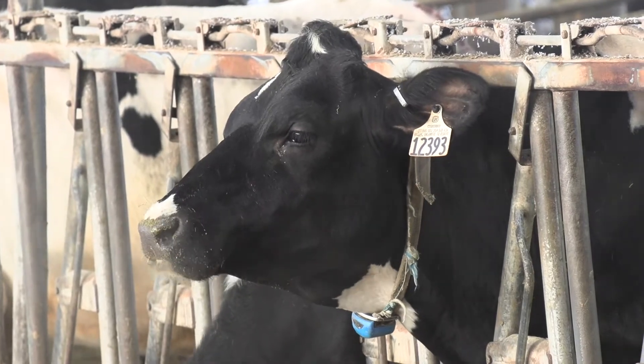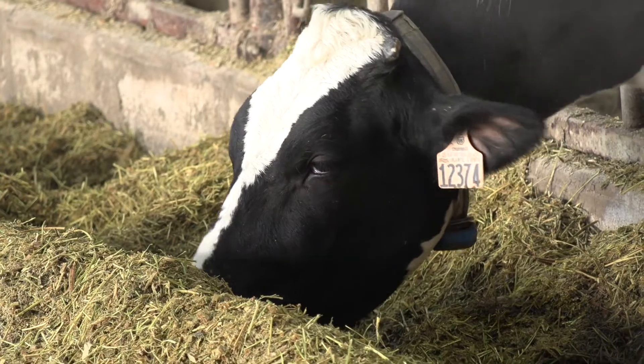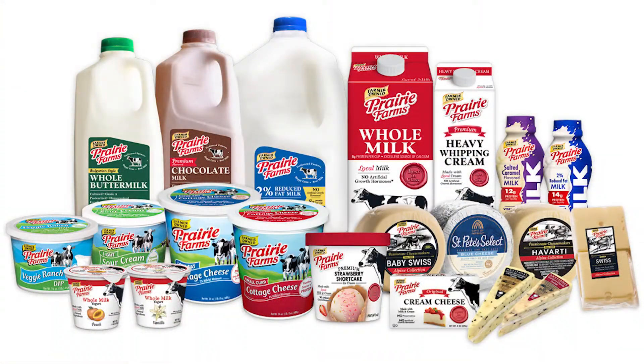These black and white cows are called Holstein cows. Holsteins are the most common breed of dairy cow in the United States and also the highest producing dairy breed. Our cows here at the Iowa State Dairy will make about 75 or 80 pounds of milk in a day, and all of that gets taken to Prairie Farms and made into milk, cheese, yogurt, and ice cream that you can enjoy at home.